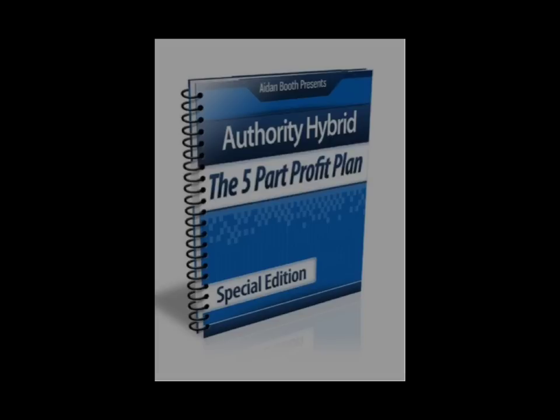I've actually spent about 20 minutes and I've already picked up some great nuggets for myself on the Authority Hybrid 5-Part Profit Plan, again by Aiden Booth. I've mentioned this in a previous video, but Aiden was my student for many years and we actually went on to create some products together.